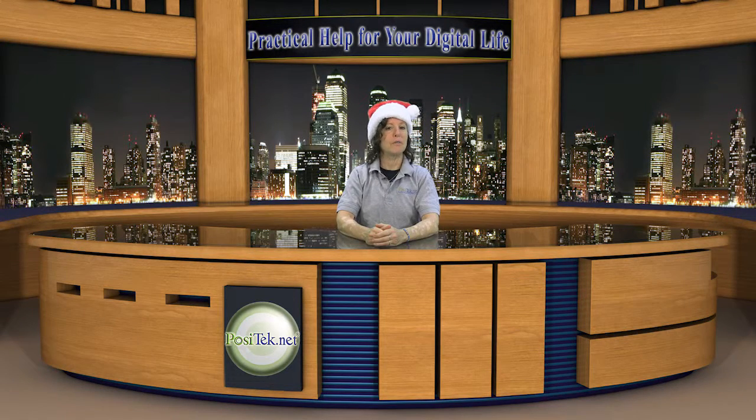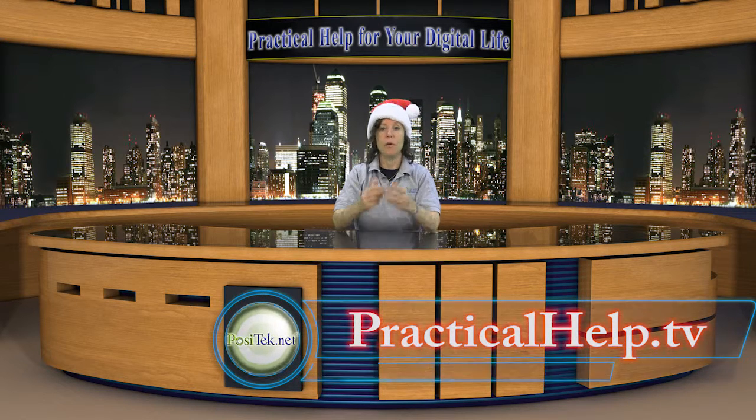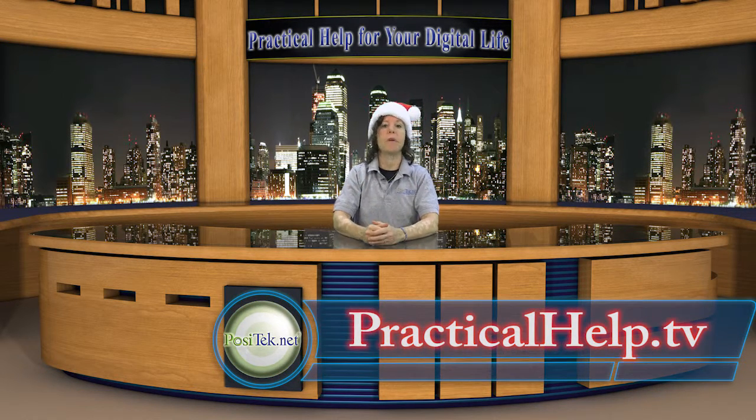If you find our tips useful, please share them with your friends. Besides our website at practicalhelp.tv, you can find our shows and tips on YouTube, iTunes, and Vimeo. Please click the like button and use the comments to give us your favorite gift ideas. And don't forget to become a member of Practical Help For Your Digital Life. Thanks for watching.